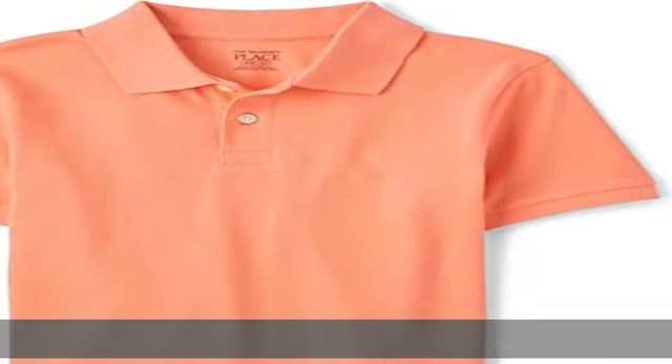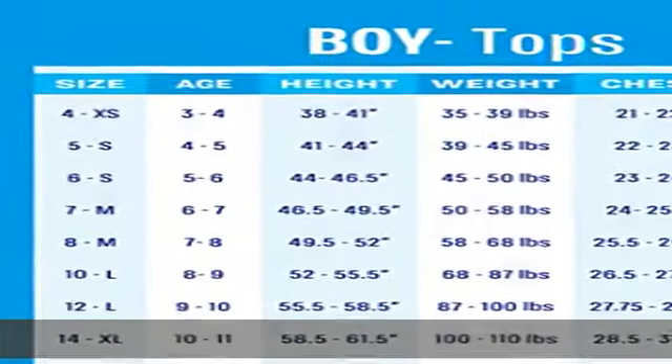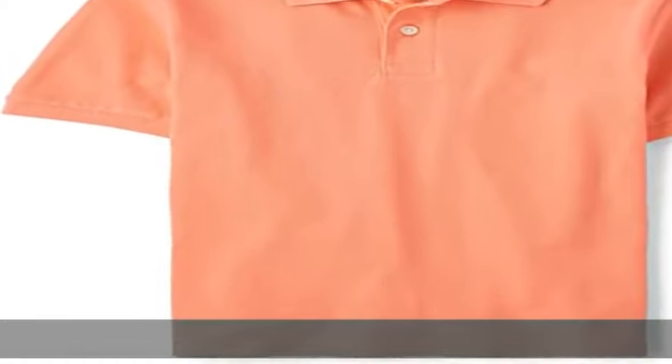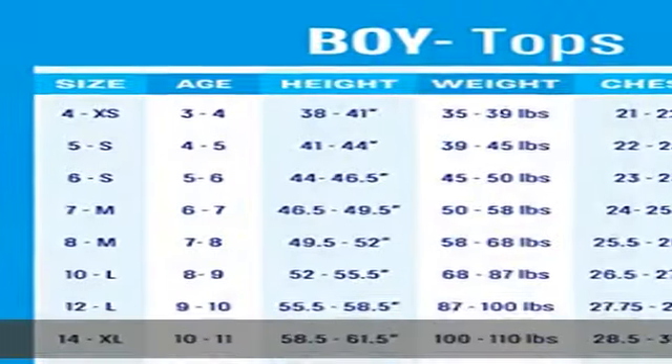100% cotton, imported, pull-on closure, machine wash. Fashion polo — a comfy polo that can be dressed up or down. Fabric made of 100% cotton. Peak design features button front placket, flat rib knit collar, and side vents at hem. Show more in the description to get this product today at the best price.